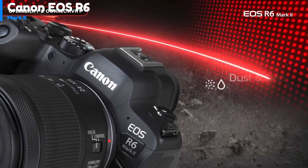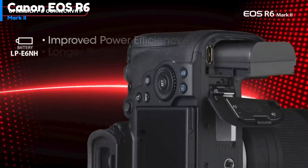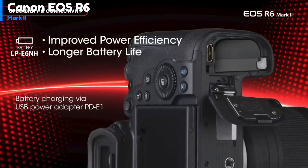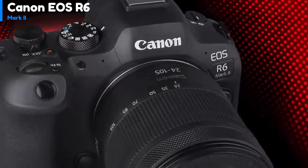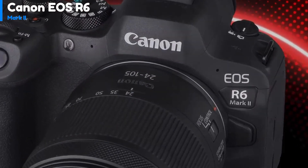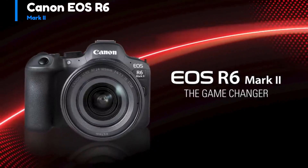The camera has an electronic viewfinder with a 0.5-inch, 3.69 million dot OLED screen that produces a generously large and finely detailed viewing image. It is a little shorter and shallower than the EOS 6D Mark II DSLR, and both are practically identical in weight at 1.5 pounds.